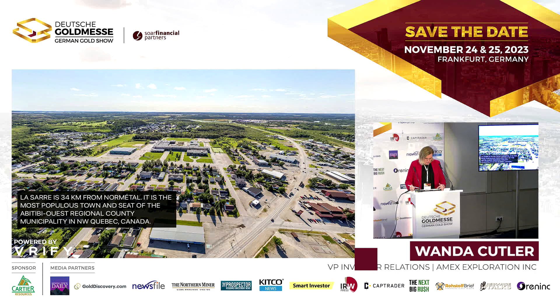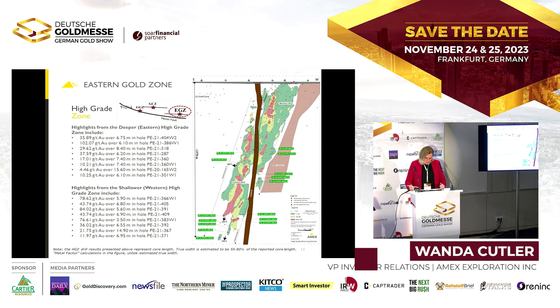This is the high-grade zone shown as a long section — anything in pink is better than 50 grams per meter. You can see it's pretty continuous; the high-grade material starts at about 70 meters below surface and continues all the way down to over 1.5 kilometers. Anything in pink is super high grade, and this is something we would envision potentially mining underground.